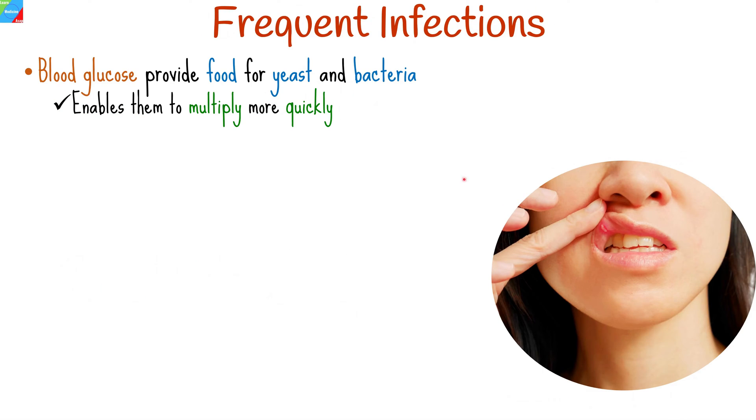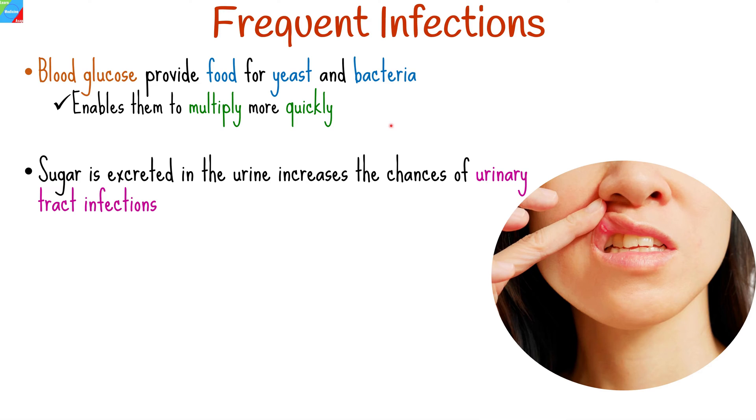People with type 2 diabetes tend to get frequent infections more often. Elevated blood sugar levels provide food for yeast and bacteria, giving them the opportunity to multiply more quickly. Sugar is excreted in the urine when blood sugar is too high for the kidneys to filter, which increases the chances of getting urinary tract infections.